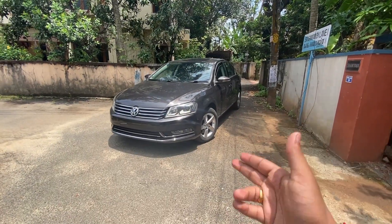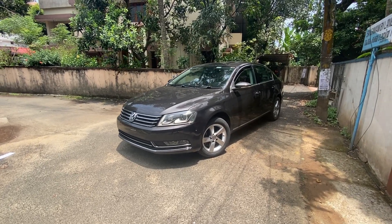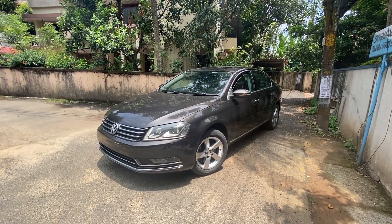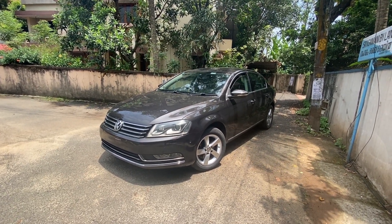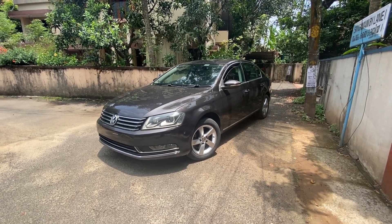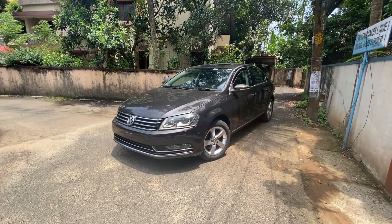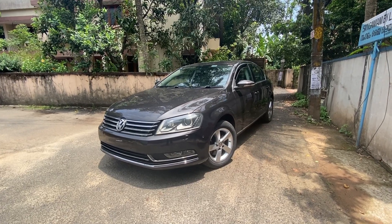So guys, this is the 2011 Volkswagen Passat and this is what they call a facelift. But in my opinion, this is a whole new car from the previous generation. The older one had a very rounded bulbous design. This one looks sharp, it still looks up to date. You could sell this car as a brand new car and people would still buy it because it looks so classy and timeless.